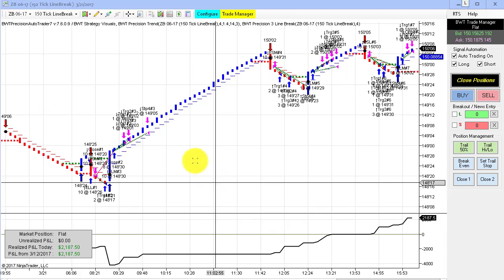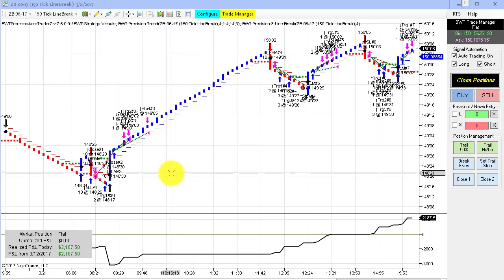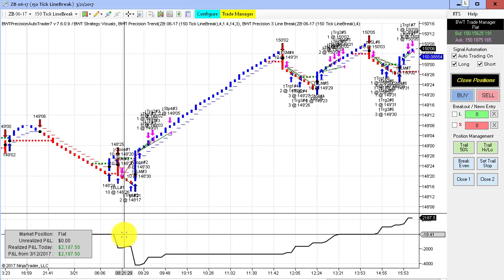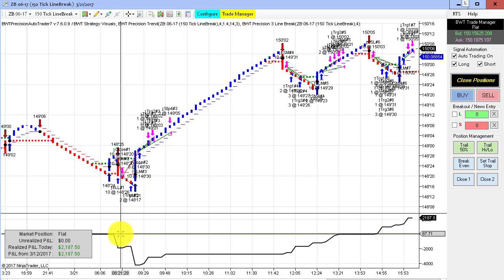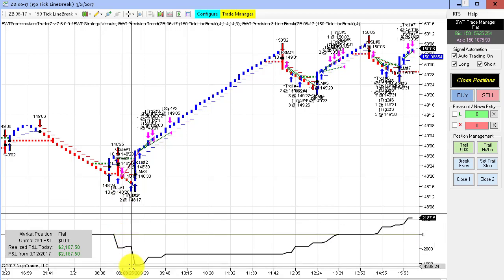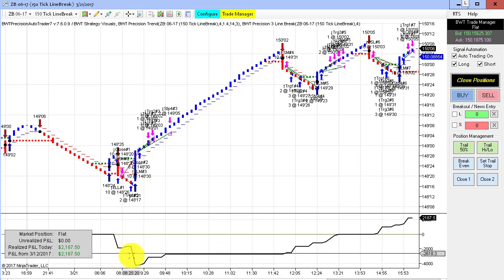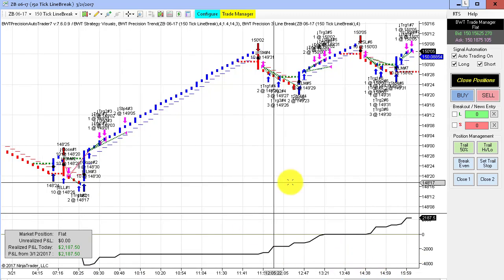The 150-tick chart trading 10 contracts did $2,187. But to put the risk of trading 10 contracts into perspective, I want to show you the drawdown it took in a couple of losing trades off the open. This is our equity curve starting at zero, and we drew down over $4,000. When you're swinging 10 contracts in the bonds, this is quite a lot of risk — depending on your account size, it may or may not be a lot, but for most people it is. The volatility is substantial when you're trading a 10-lot.